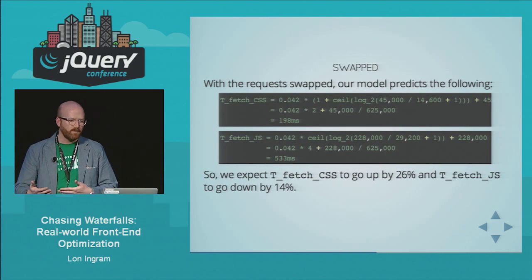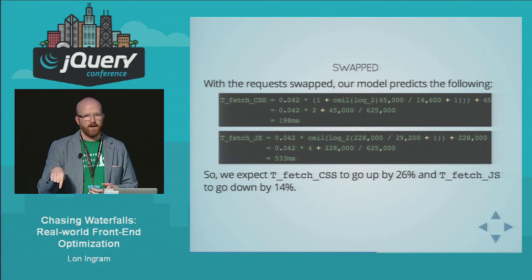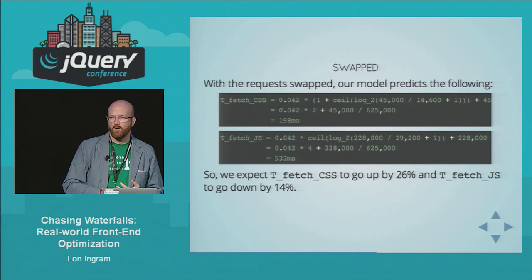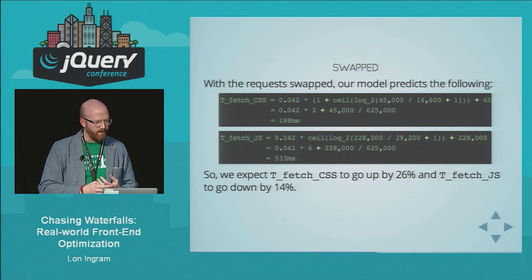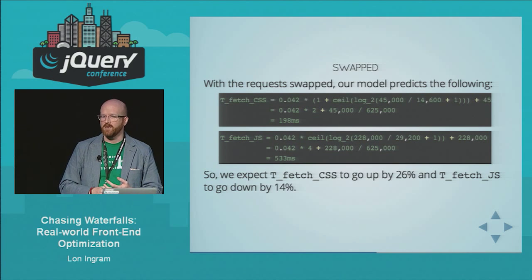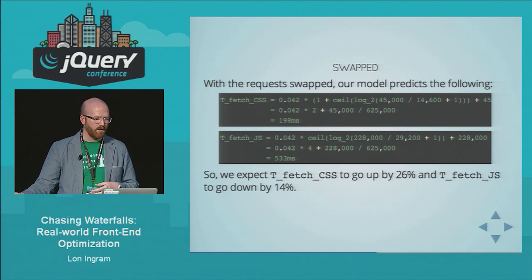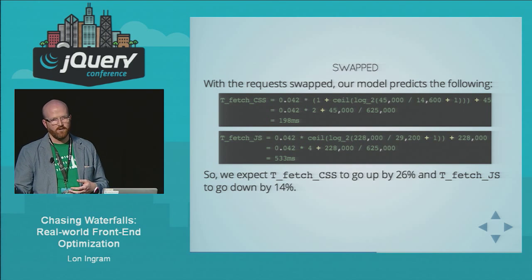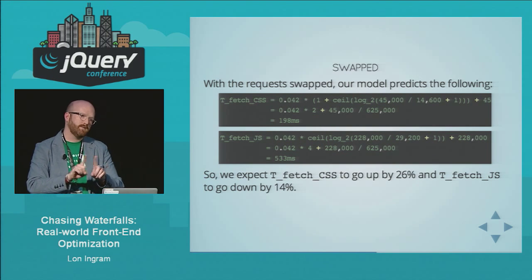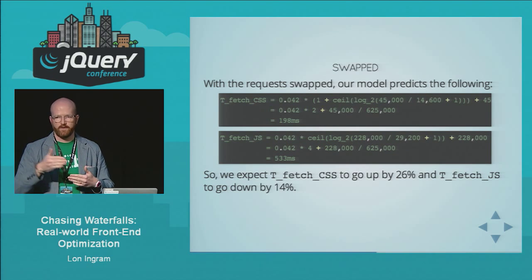The model predicts CSS will take 25% longer and JavaScript will take 14% less time. This seems like a problem that CSS time increased, but these two requests are in parallel once initiated. It doesn't actually matter that the CSS takes longer, because it's still way less than how long it takes to fetch the JavaScript. What matters is the maximum of the two values. So I designed an experiment. The hypothesis: injecting the JavaScript tag before the CSS tag will decrease the amount of time it takes to fetch the application.